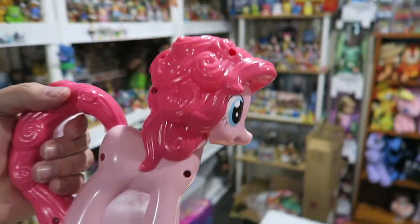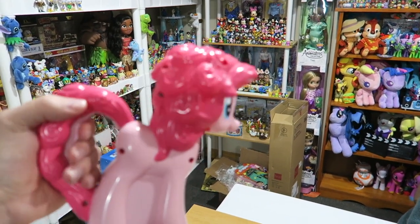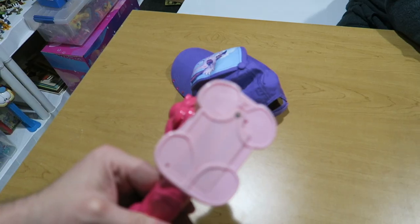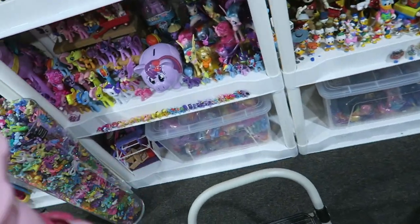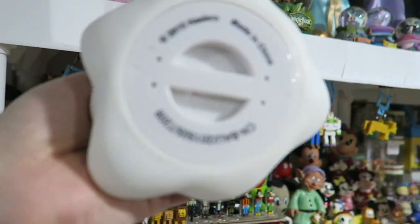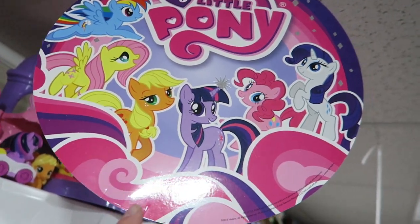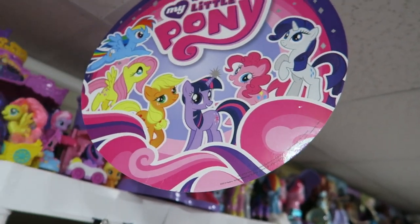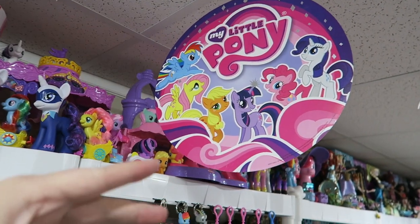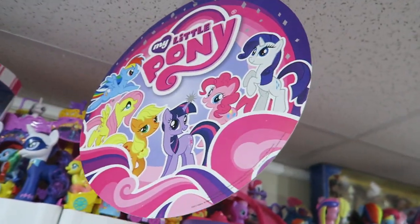The Pinkie Pie bubble blower says copyright 2010 Hasbro, Imperial Toys. If you're a hardcore collector wondering where a certain piece came from — that item bumping around as I was looking at the top shelf — it's the top of the Aurora plush spinner display. It would sit on top of the spinner rack in a gift shop to let everybody know this location has My Little Pony plushes.